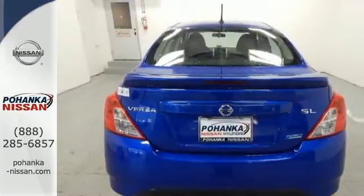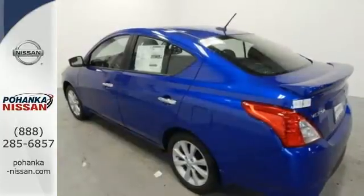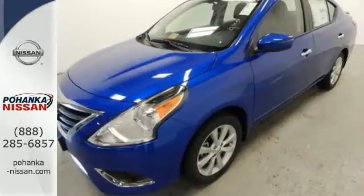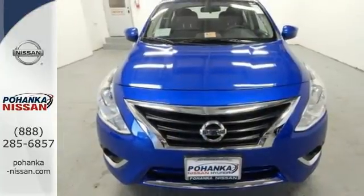It also has a stability and traction control system, four-wheel anti-lock brakes and Nissan's advanced airbag system to keep you safe behind the wheel. This is the sedan with more — more space, more power, more efficiency and more fun.